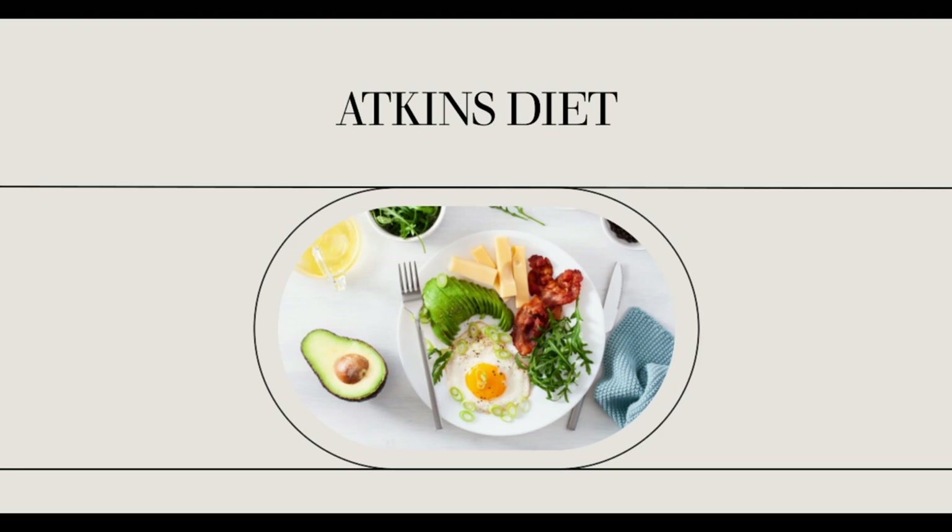All in all, these Atkins Advantage Bars are great alternatives to junk food for snacking, or could even be substituted for a meal. These bars are great on the go for those with no time to spare. You no longer need to sacrifice taste for health thanks to these delicious Atkins Advantage Bars.